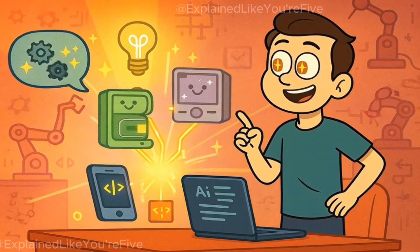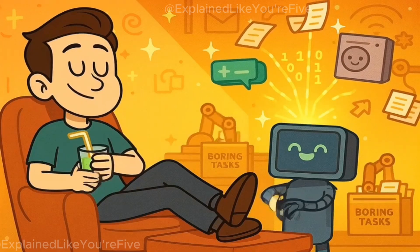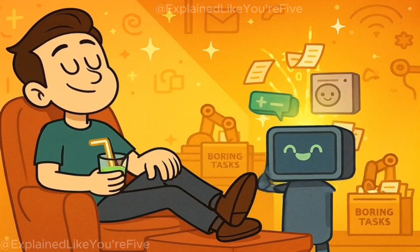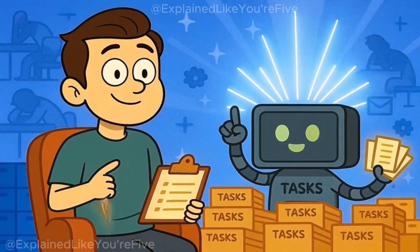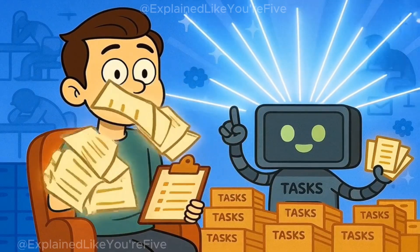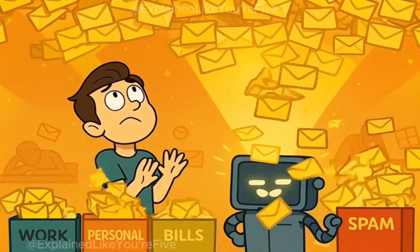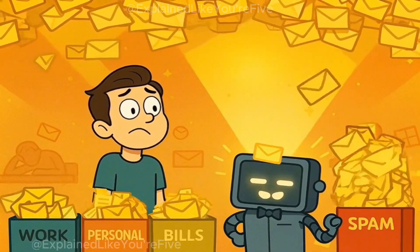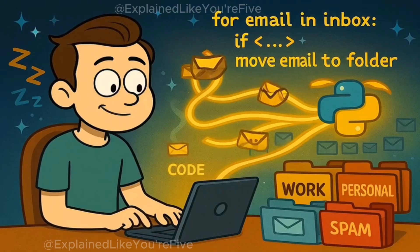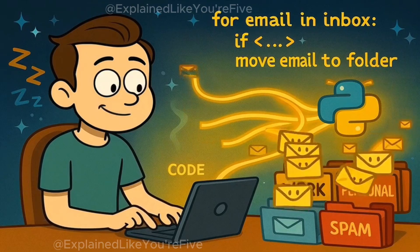Now let's talk about automation, because this is where Python really shines in everyday life. Automation is just a fancy word for making your computer do boring, repetitive tasks so that you don't have to. Remember our helpful friend analogy? Well, your computer friend never gets tired, never gets bored, and never makes mistakes as long as you give them good instructions. Say you get 50 emails every day and you need to sort them into different folders — doing this by hand would take forever and be incredibly boring. But with Python, you can write instructions that tell your computer exactly how to sort those emails automatically.